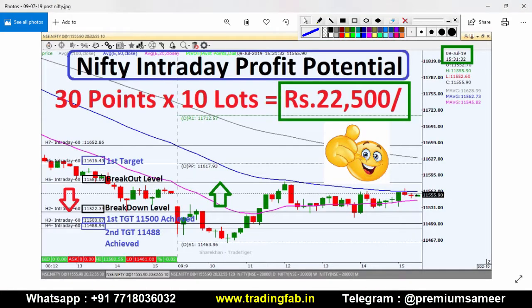If you want to see the analysis of the previous trading session, this is a picture from today, 9 July, after market hours. If you haven't seen that video, you can see the link at the bottom. We had a plan according to our breakout level of 11,518 and breakdown level of 11,522.